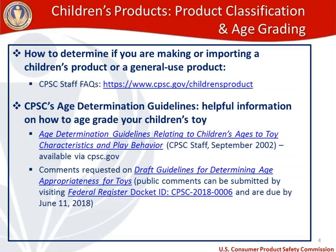Important to remember: once you've reviewed the draft guidelines document, you'll want to make sure you comment by the deadline, which is June 11th, 2018.